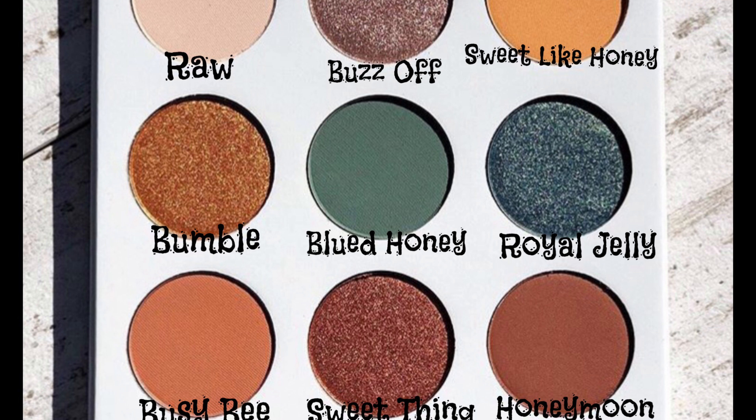Before I get started, I just wanted to show the names of all the shades in the Blue Honey palette for the sake of reference. So if there's anyone that's not sure what shades I'm talking about or what the shades are called, these are the names: Raw, Buzz Off, Sweet Like Honey, Bamboo, Blued Honey, Royal Jelly, Busy Bee, Sweet Thing, and Honeymoon.